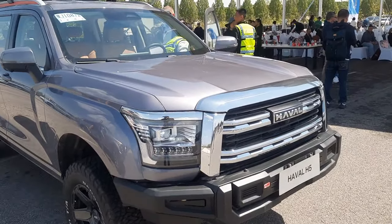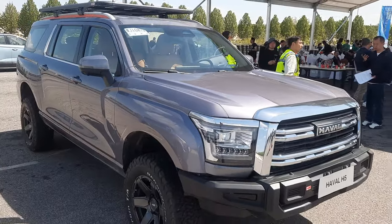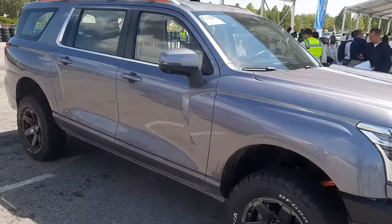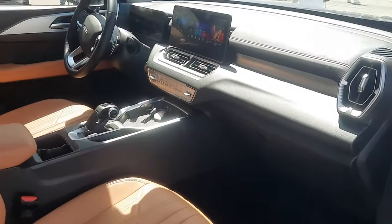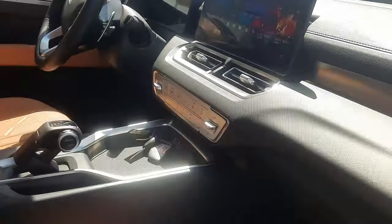This is the Haval H5 — even bigger than the Tank 500. Haven't driven in this yet, but wow, it's pretty awesome. Since it's here, let's have a very quick look — nobody's looking at it. You can have a nice look at the interior. Look at that.